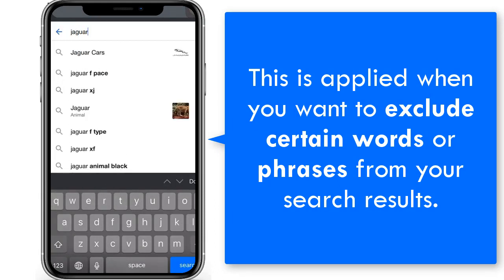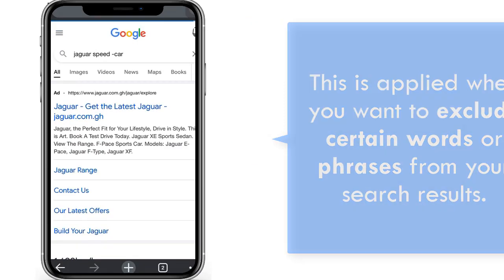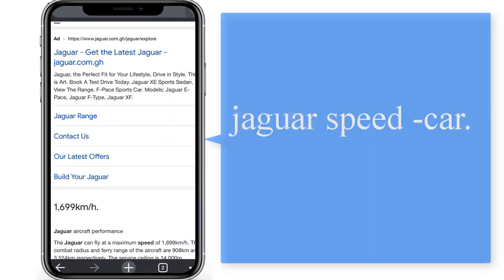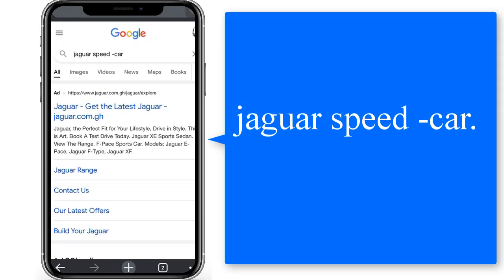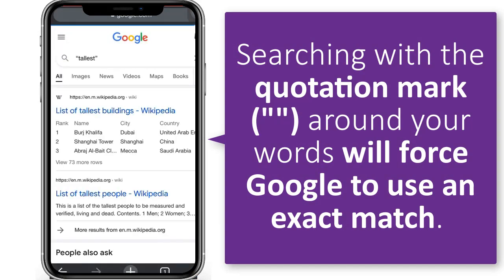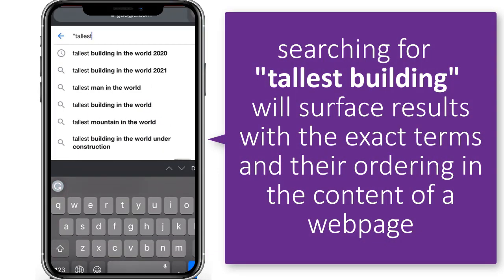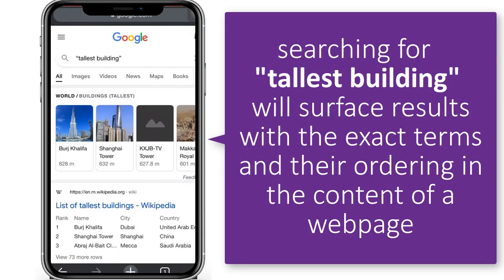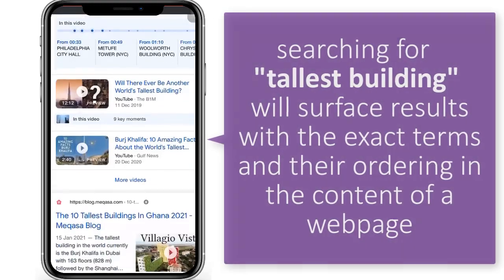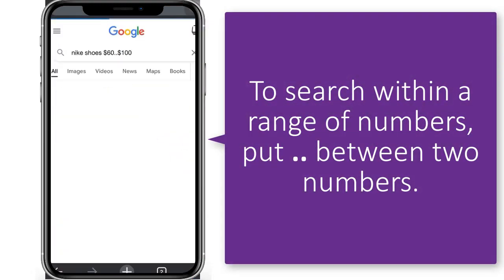You can also exclude words from your search. Put the minus sign in front of the word you want to leave out. For example: 'Jaguar speed -car.' To search for an exact match, use quotation marks. Searching with quotation marks around your phrase will force Google to use an exact-match search. For instance, searching for 'Tallest building' in quotes will surface results with that exact term. To search within a range of numbers, put two dots between the two numbers.